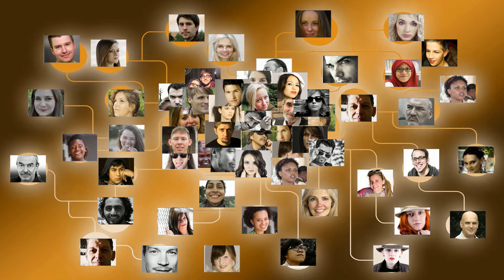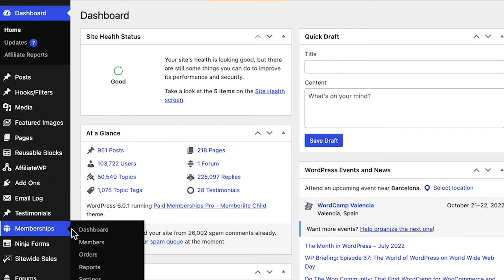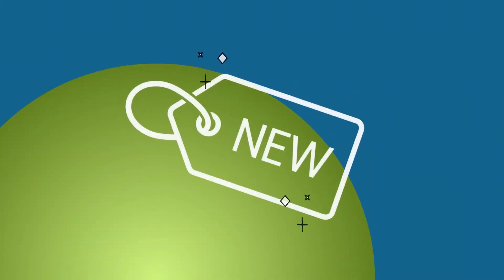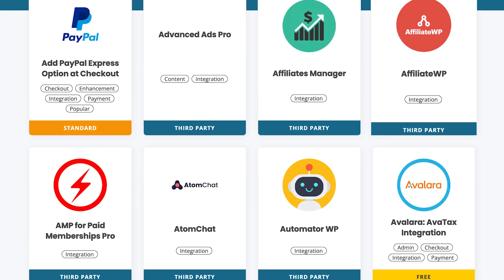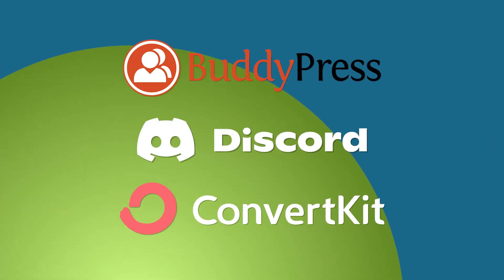5. Are you focused on your audience? With Paid Memberships Pro, members are at the center of everything. Our software provides a robust database of members, making it easier for you to stay in touch, upsell new products, as well as integrate our plugin with other helpful tools, like BuddyPress, Discord, ConvertKit, and more.